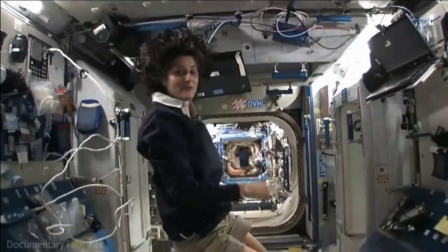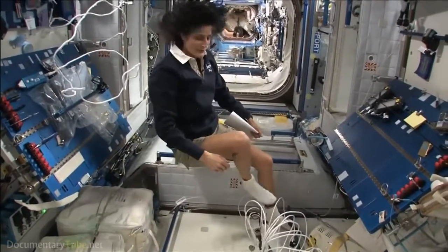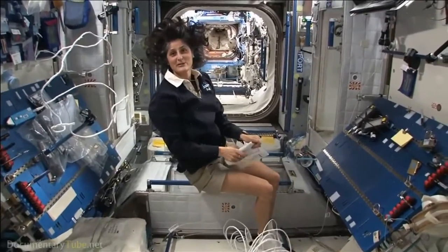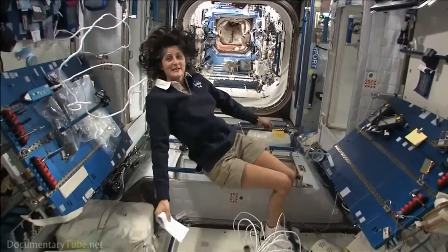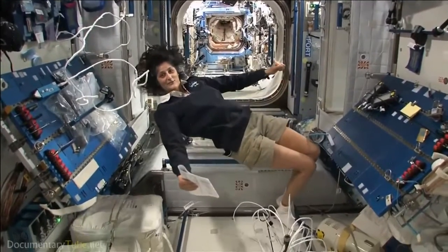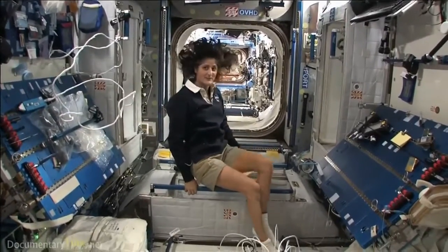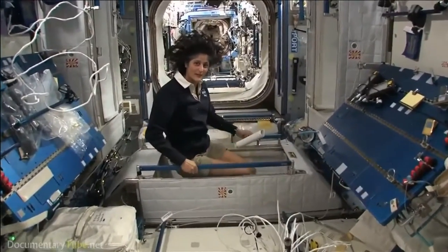The reason I'm bringing that up is because this is where four out of six of us sleep. People always ask about sleeping in space — do you lie down, are you in a bed? Not really, because it doesn't matter. You don't really have the sensation of lying down. You just sit in your sleeping bag. So here's one sleep station right here. I'm going in right now.